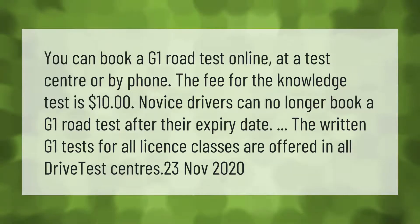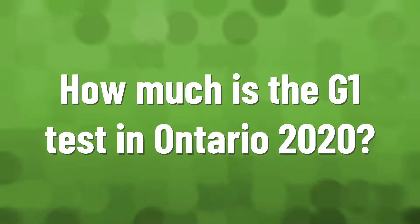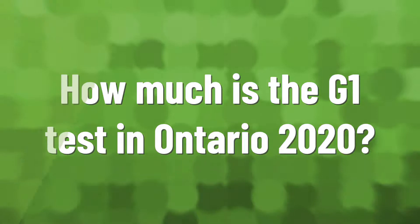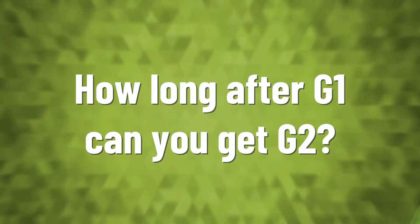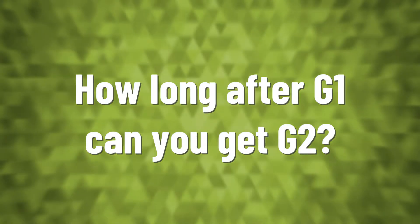Your G1 test will cost $158.25. The fee covers the written exam as well as your drive test to get a G2 license. If you need to retake the knowledge test, you have to pay an extra $15.75.